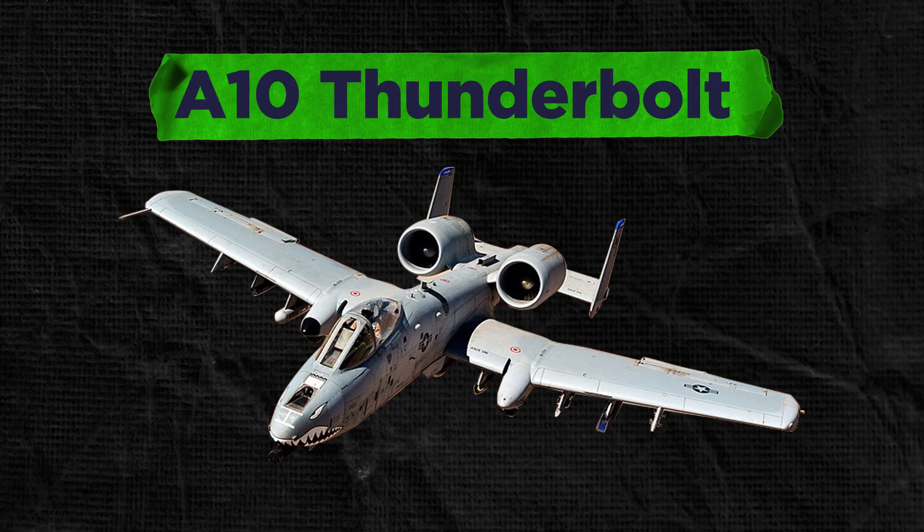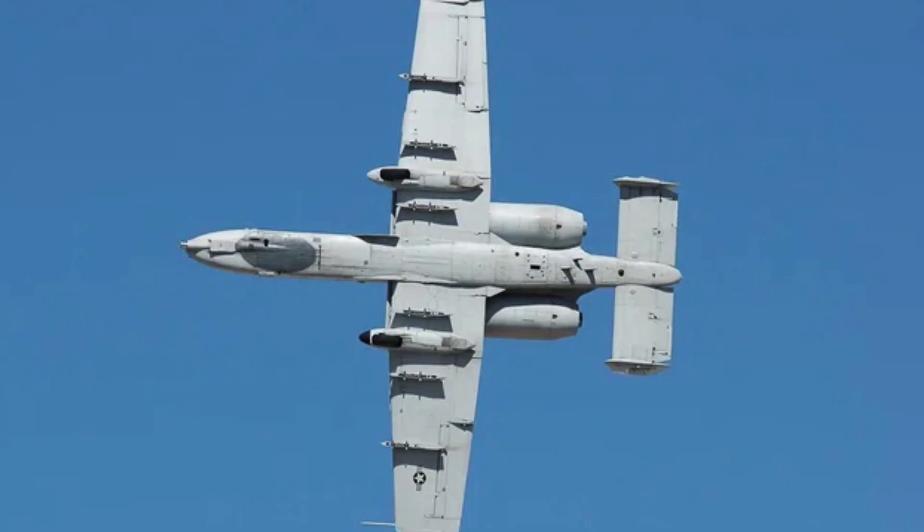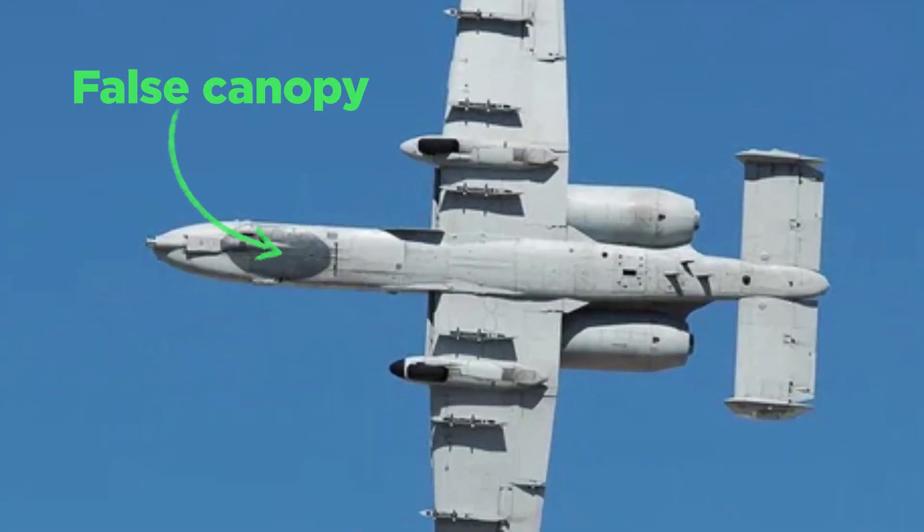This is the A-10 Thunderbolt aircraft. Underneath, we can see the false canopy painted. In a combat situation, it is very difficult to judge the top or underside of this aircraft.